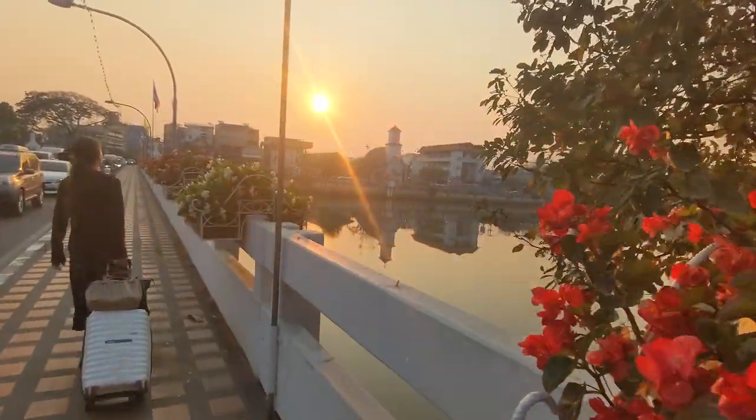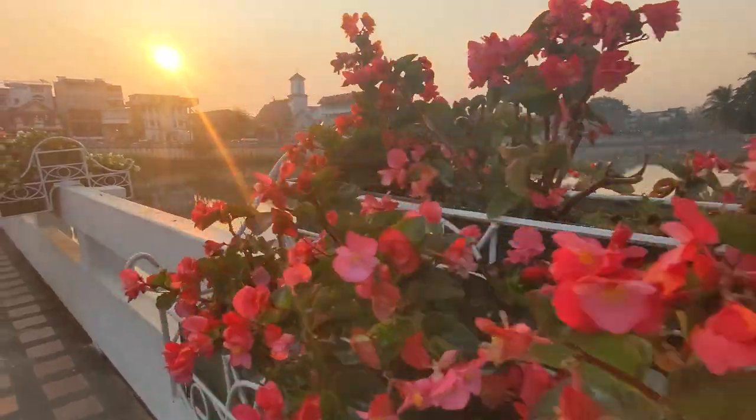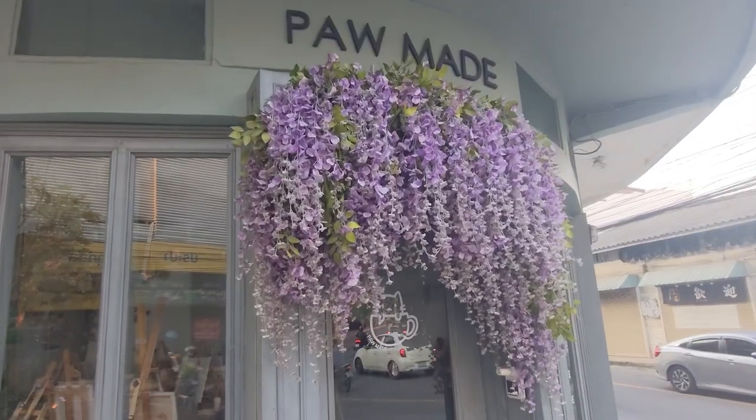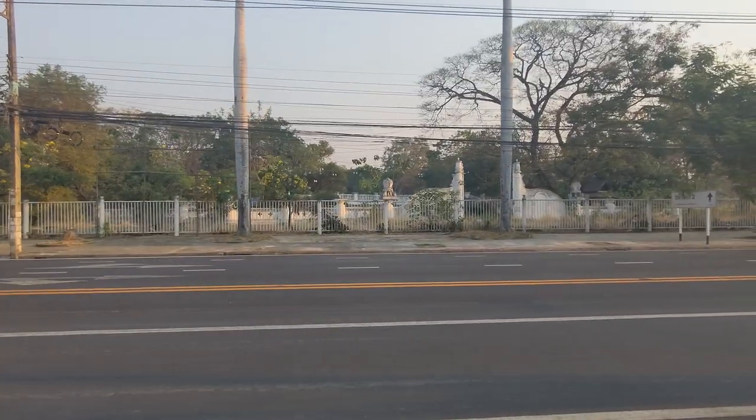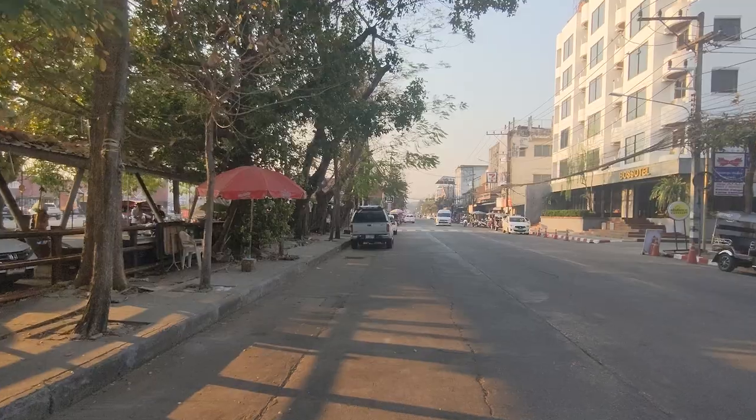Before we left we saw this beautiful sunrise and decided we wanted to walk to the train station because it was a short distance and we could enjoy it. Along the way we saw a couple of places where we could stop and grab some food. We just haven't decided where we want to go yet — we can also grab some breakfast at the train station, so we're not going to go hungry. We're going at a casual pace.